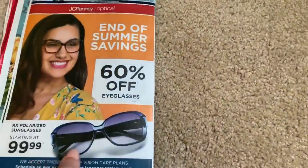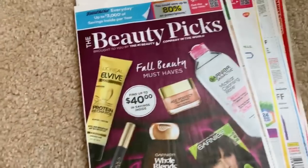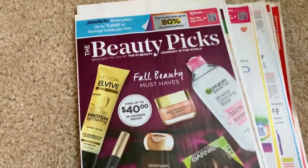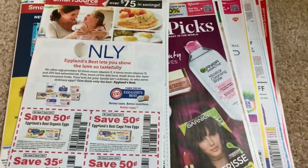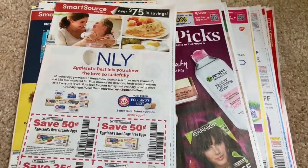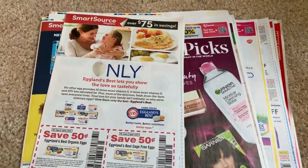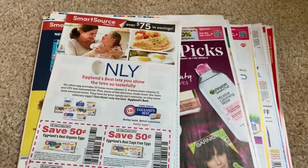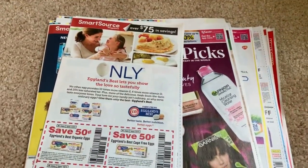That was all the inserts — I grabbed a total of four. Some good coupons in there, but disappointed on the Tide and the Era. I was more interested in doing the Tide deal, so as always, check those inserts before you buy them. Let me know in the comments how many newspapers you're grabbing.